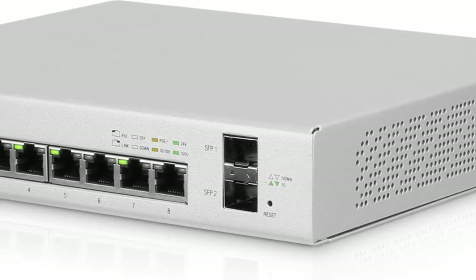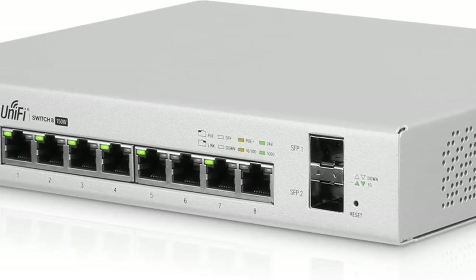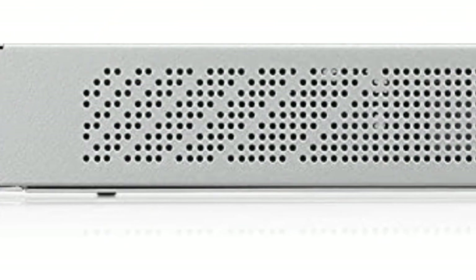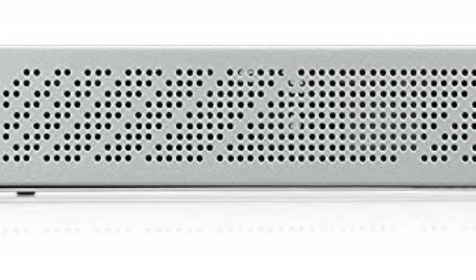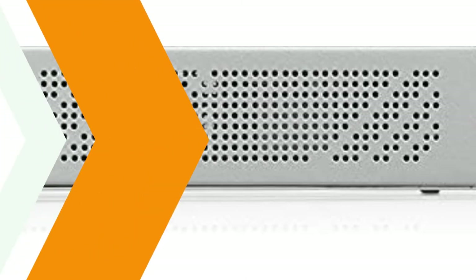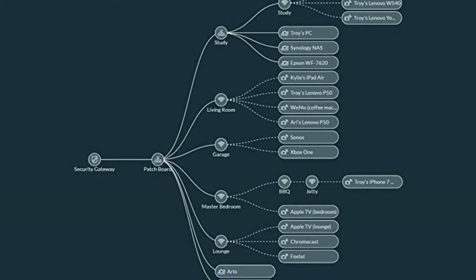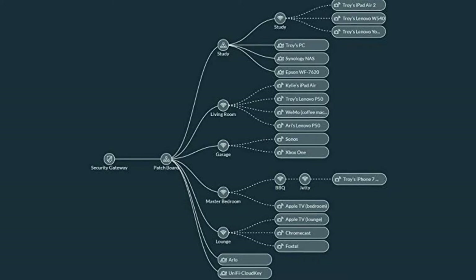The UniFi Switch 8 Plus 150W offers the flexibility of 8 Gigabit RJ45 ports with auto-sensing PoE+ or 24V passive PoE to power your UniFi access points and other PoE devices. Additionally, two SFP ports provide uplink and fiber connectivity options capable of delivering speeds of up to 1 gigabit per second each. The UniFi Switch 8 Plus 150W supports up to 10 gigabits per second total, non-blocking line rate.